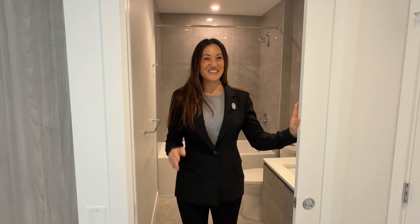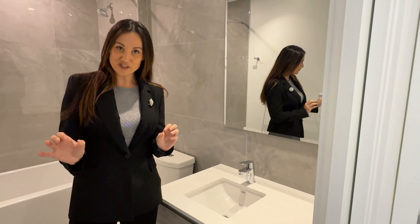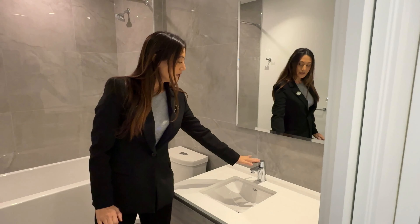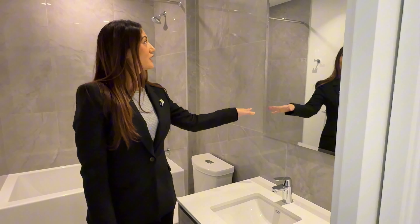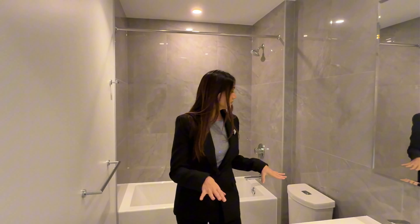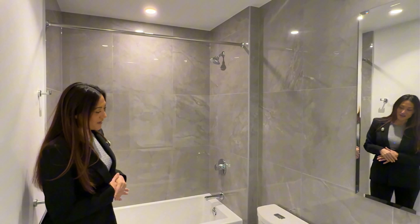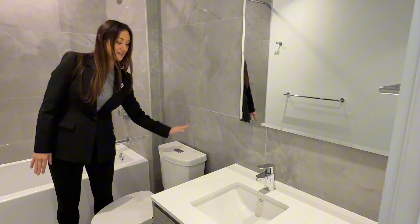Welcome to the other bathroom. We have this beautiful white quartz countertop that flows in from the kitchen area into the bathrooms, along with an undermount rectangular sink and chrome faucet with great water control, and an oversized mirror. You'll notice the oversized square floor tiles — heated, just like the primary ensuite. Both bathrooms have heated floors. Behind me is a stand-up bath and shower with large surrounding tiles, and the toilet features a top-flush with both full and half flush options.